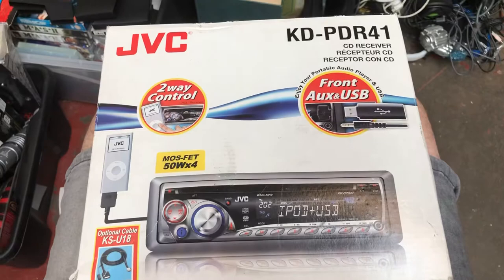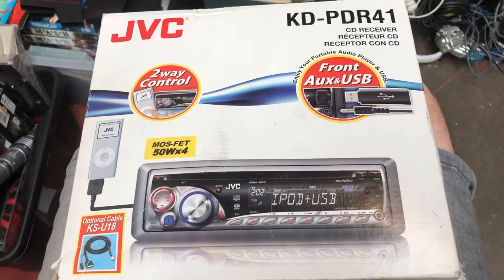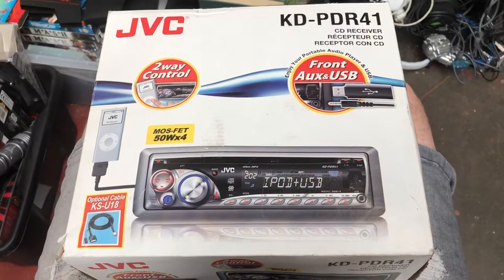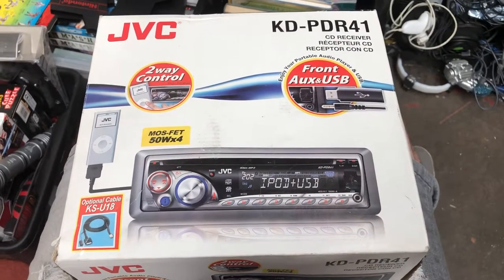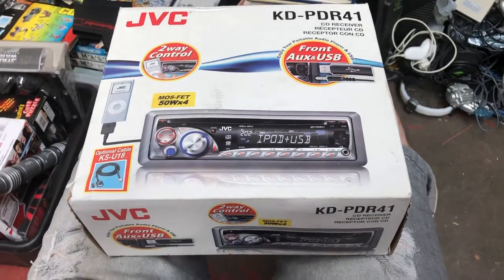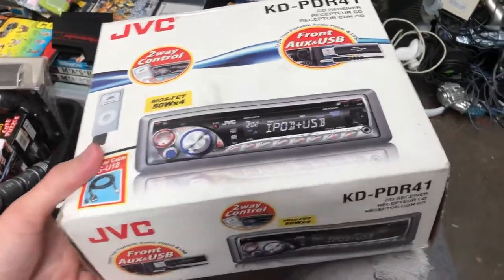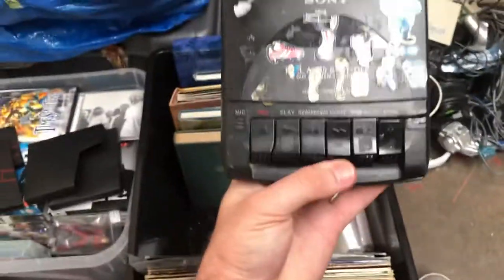There's a JVC CD receiver — the kind you'd plug into old cars. I don't really think new cars have the ability to swap the CD part out anymore, that's kind of died off. I don't really know what to do with this; I've never dealt with one before. I have no idea what the value would be, and I have no way of proving it works, so it'd be sold as spares.